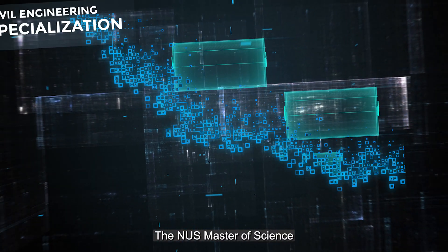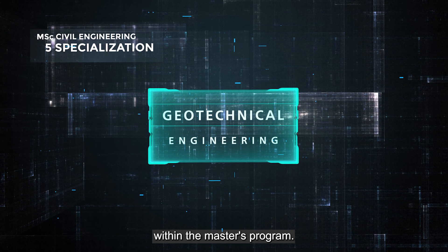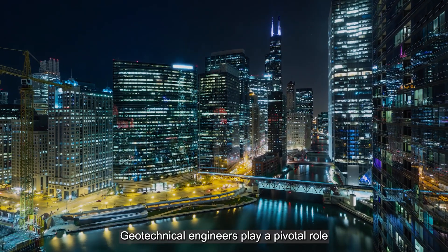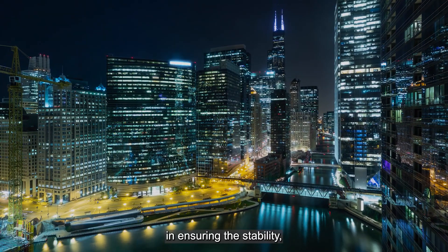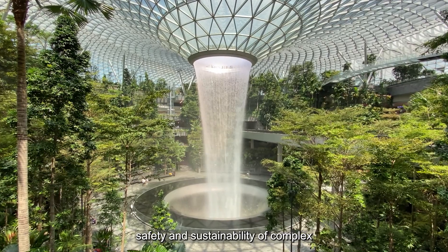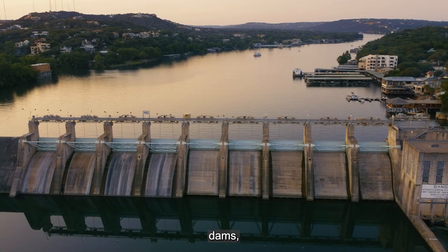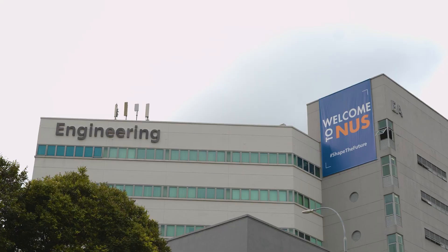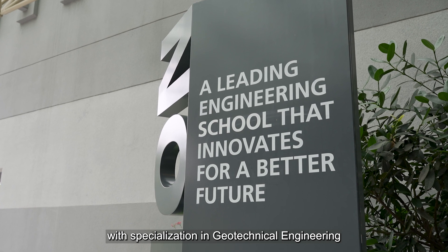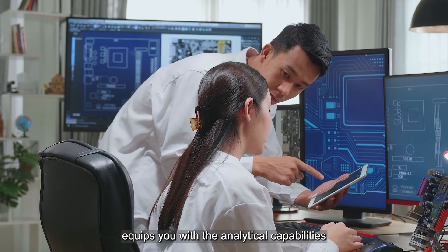The NUS Master of Science in Civil Engineering offers one of the five specializations within the master's program. Geotechnical engineers play a pivotal role in ensuring the stability, safety and sustainability of complex infrastructure developments including buildings, bridges, dams, tunnels and highways. The NUS Master of Science with specialization in Geotechnical Engineering equips you with the analytical capabilities and